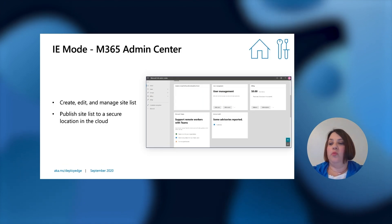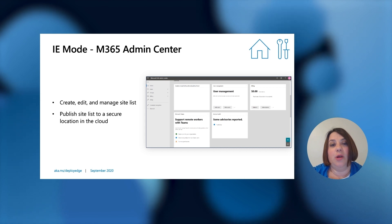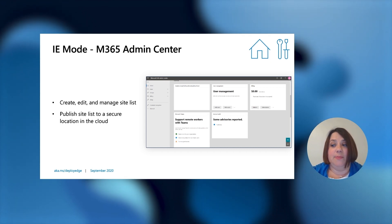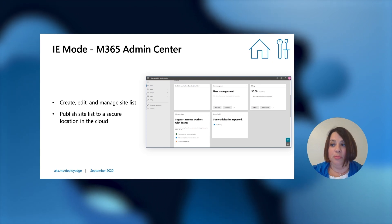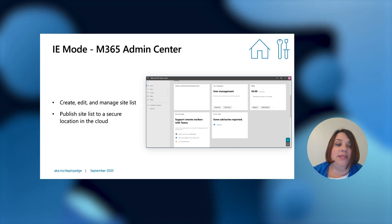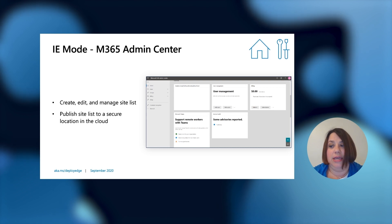For IE mode, one of the things we continue to hear from customers is a desire for an easier way to manage the enterprise mode site list — a cloud solution versus an XML file. We are working on just that: moving the site list management into the M365 admin center. This allows the IT admin to create, edit, and manage the site list, as well as publish it to a secure location in the cloud.